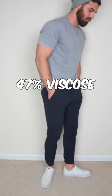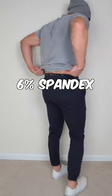Today we'll be reviewing the currently sold out Built Everyday Jogger pants. It's made up of 47% viscose, 47% nylon, and 6% spandex.